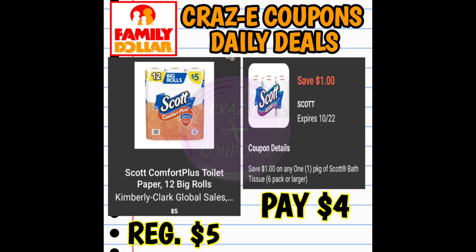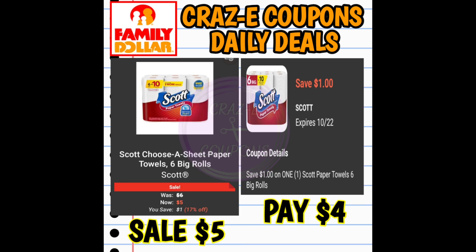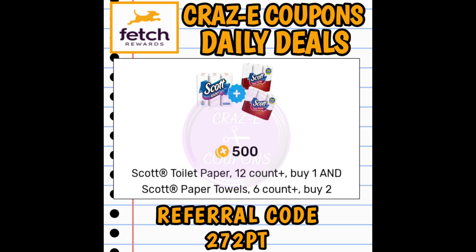This coupon does expire today, but we still have a $1 off one digital coupon for Scott bath tissue. The 12-count big rolls are priced at $5 — after the coupon, you'll pay $4. It also works on Scott Comfort Plus 6-count at $3.35, paying $2.35. We also have a $1 off one coupon for Scott paper towels, on sale for $5, paying $4 after. Make sure you're scanning your receipt into the Fetch Rewards app — there are rebates on the bath tissue and paper towels.